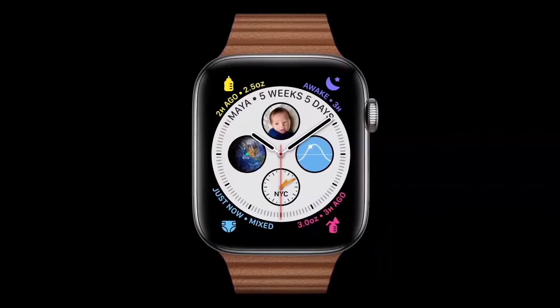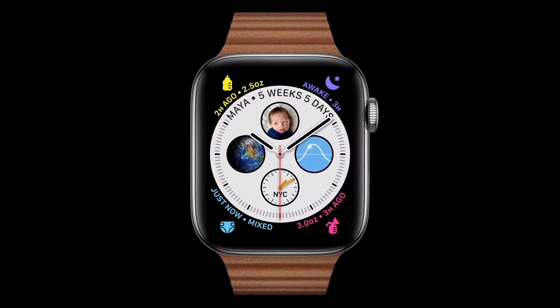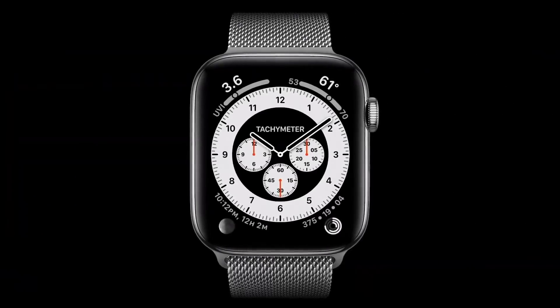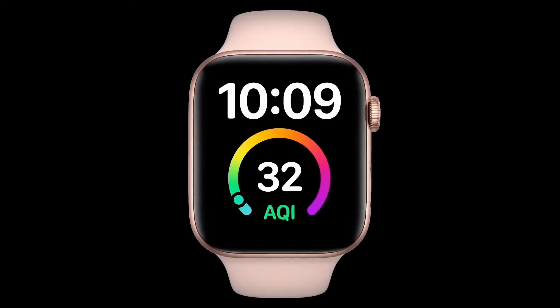New parents can use Glow Baby to see nap, changing, and feeding times all in one face. While Nike Run Club can display stats like pace from your last run and your weekly run goals. We're also bringing rich complications to more faces, including a fresh chronograph face with an integrated tachymeter, and an updated extra large face with a huge rich complication right in the center.